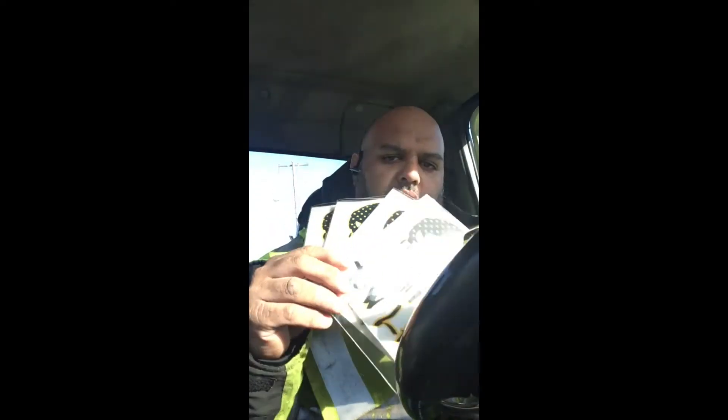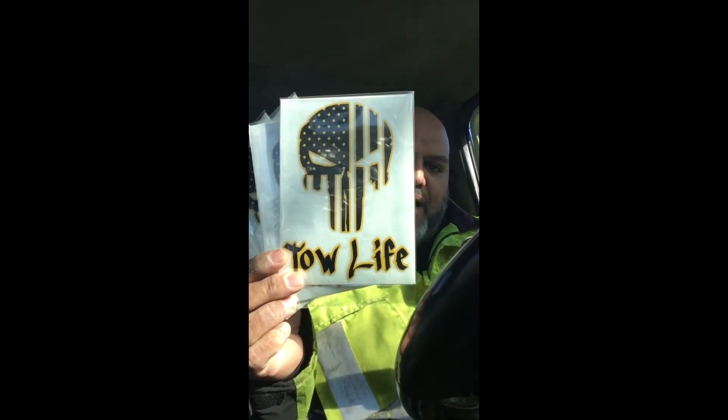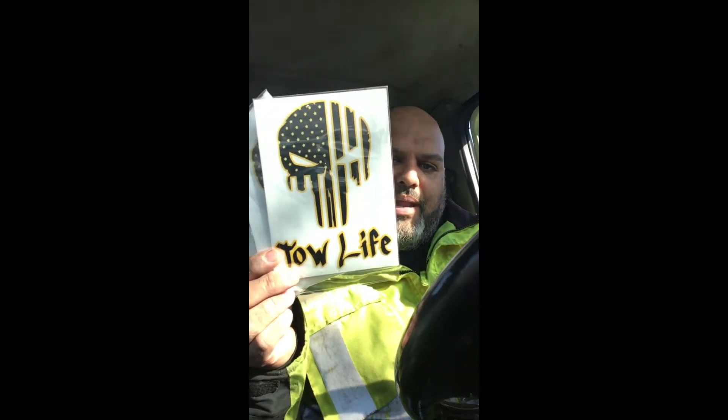Hey, what's up guys, it's Cesar from I Love Tow Trucks and from towman127 on YouTube. I told you guys I was gonna do a little appreciation giveaway — this is right before the 1000 subscribers. I got four of these Tow Life stickers; these are the new stickers with the black and yellow background. Some guys had tinted windows and were saying you can't really see it, so this will help with that.